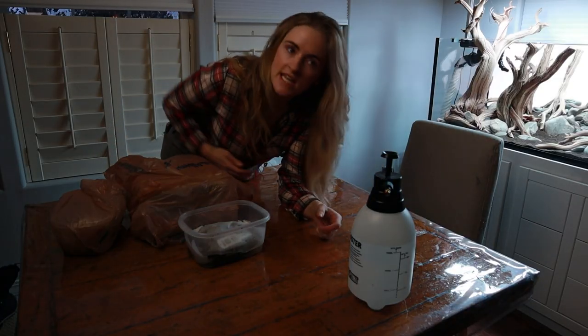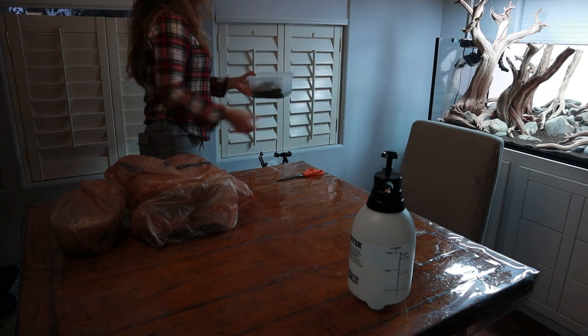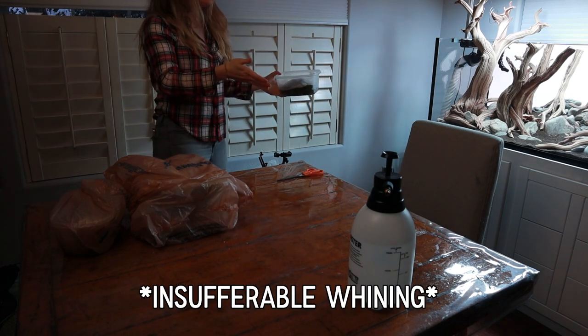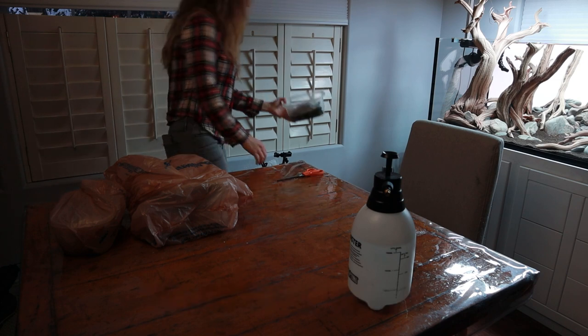I'm just going to cover everything up, moisten it. I have my little mister and my paper towels — that's how I keep things nice and not drying out. This might just be a planting project that takes me all night. I'm way too lazy to move the table back where it belongs, so we're eating dinner here tonight in front of the fish tank.